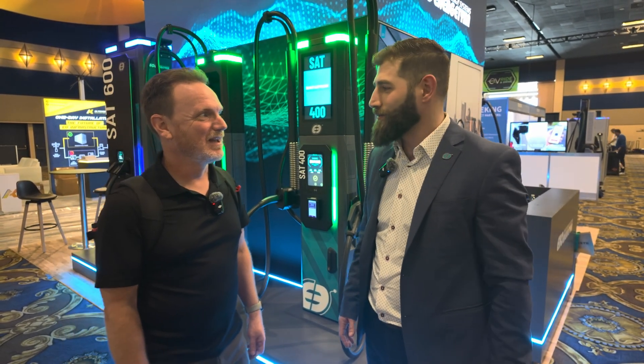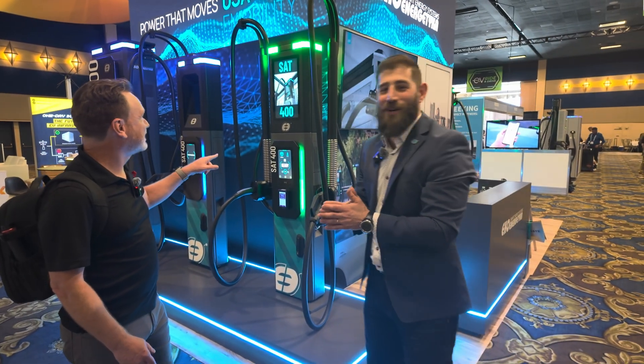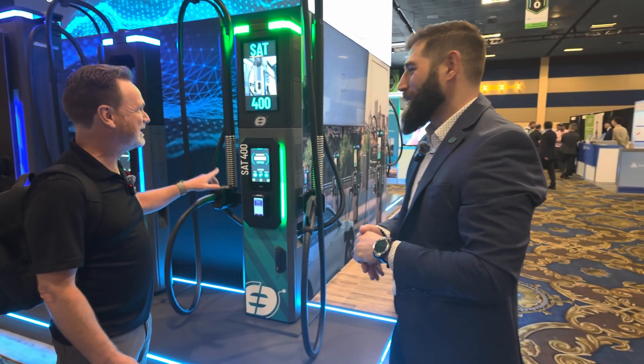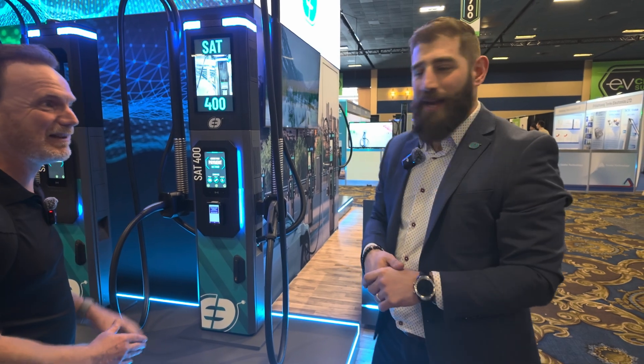That's so cool. We're ready to go, ready to charge and ready to charge quickly. All I want to do is be able to charge, but I got to say these chargers look cool. So let's start and do a booth tour — you can show us everything. No problem.